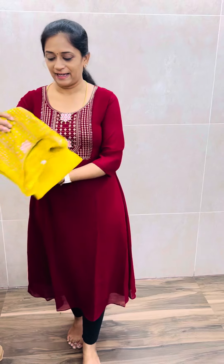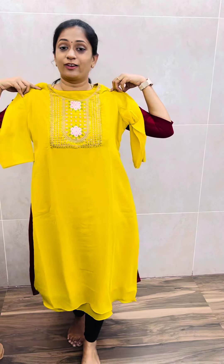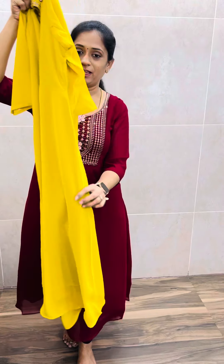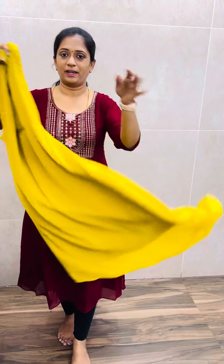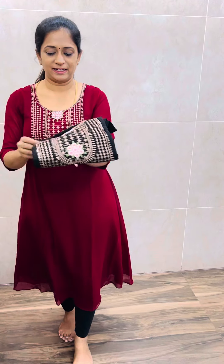First, we have a reddish maroon shade. Next, we have a beautiful color — all colors are different. We have a lemon yellow shade. We have a blue color — the A-line concept in a light lemon yellow shade. And next, we have a beautiful black color.